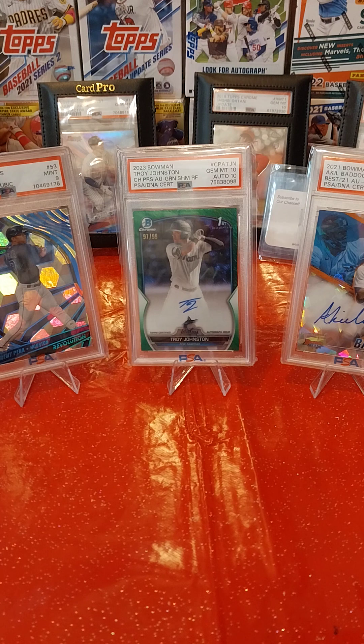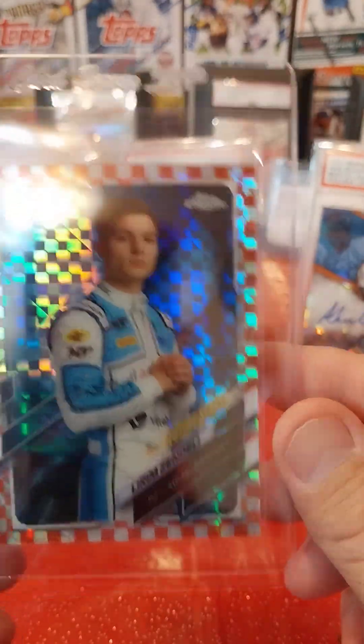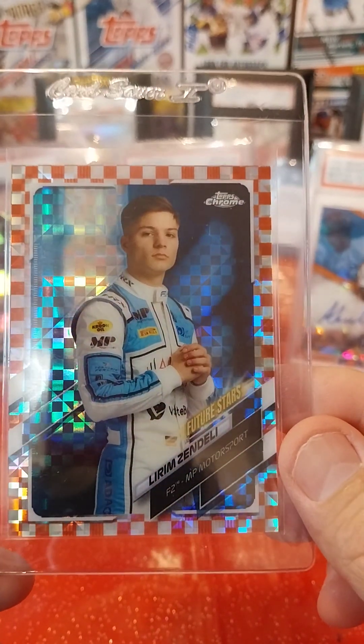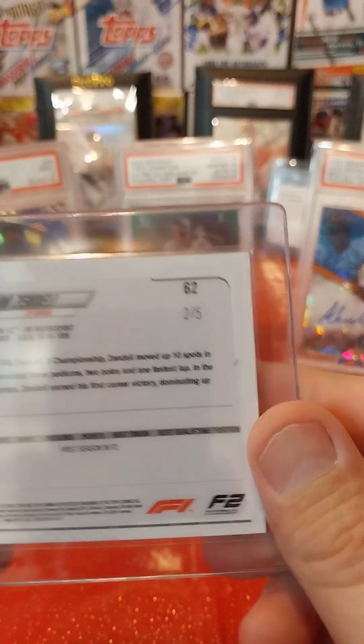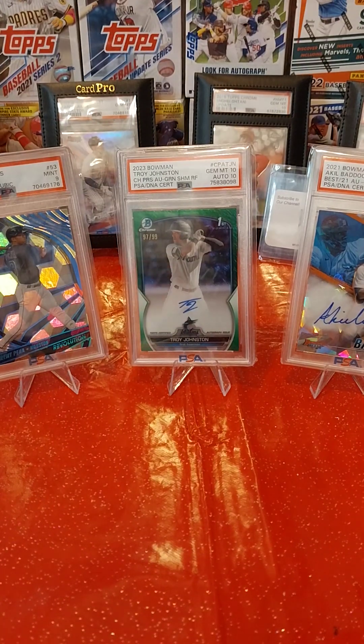Now this one — I don't really know this guy very much, I'm not a Formula 1 fan — but this is number 2 of 5, so I thought it would be good to send in. It's a Lurum Zenderdell Future Stars, number 2 of 5. We'll see what that comes back — it'd be nice to see that come back a Gem 10.